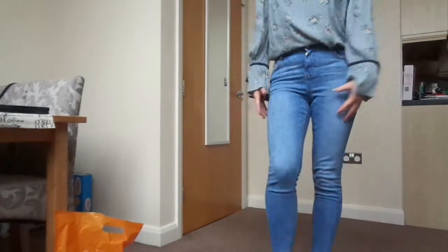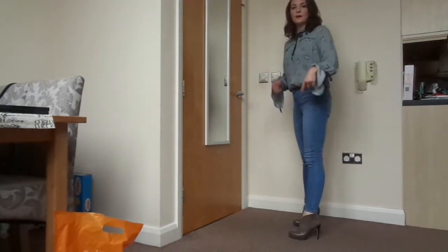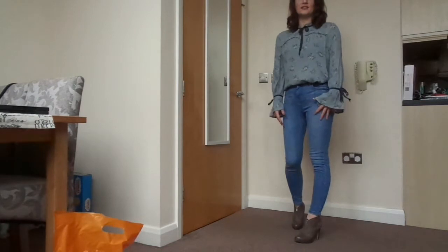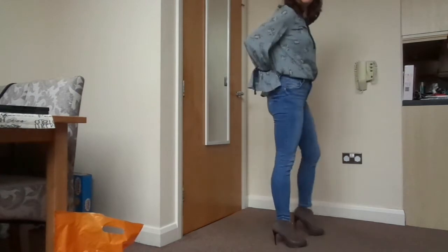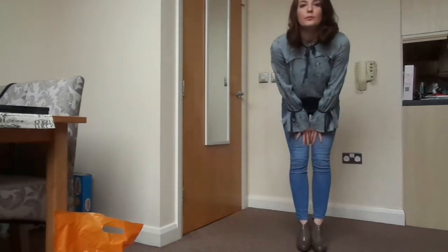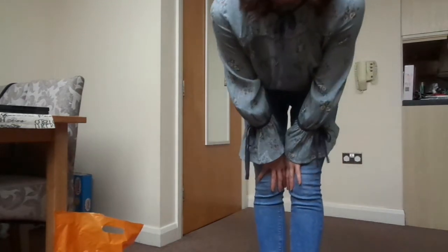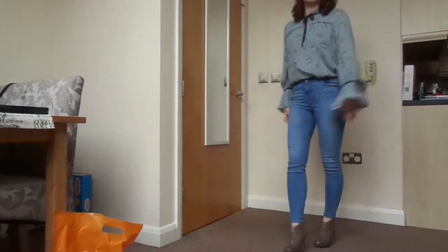Okay guys, so that's the last look with the jeans on. I think with a pair of nice heels or heeled boots it looks really really good. These jeans are from Primark and the boots are from Next — I've had them for ages, probably two or maybe even three years. So yeah, let's have a look!